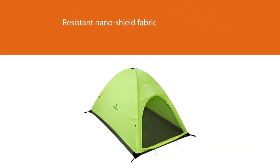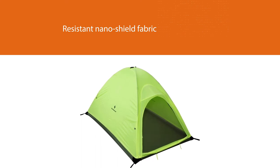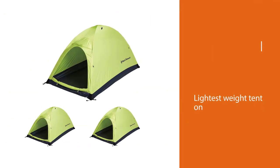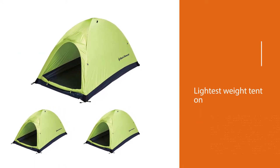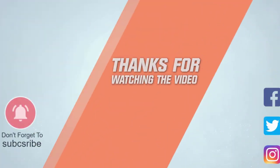This single-wall tent won't drag you down as you scale the sides of a mountain, and will provide a bright wasabi green cocoon to curl up in after a long day of trekking. For more details, click the link in the description. Thanks for watching.